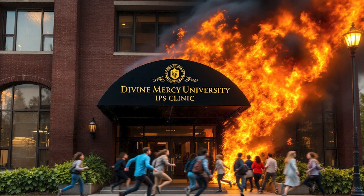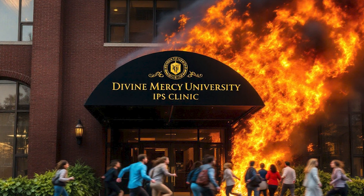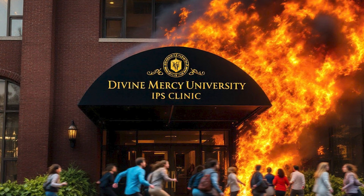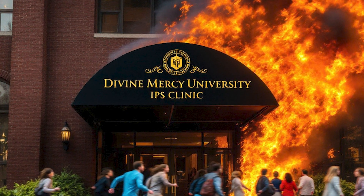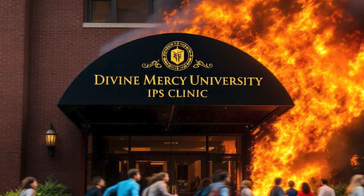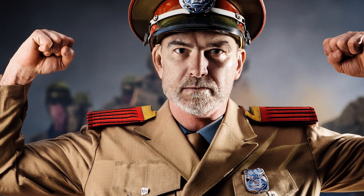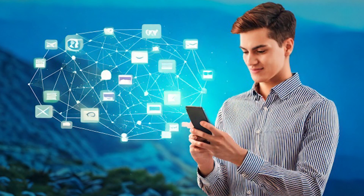Deepfakes use artificial intelligence to create hyper-realistic fake videos, images, and audio that make it appear as though someone said or did something they never actually did, significantly eroding trust in reality itself. Fake news traditionally relied on text that could be debunked through fact-checking, but deepfakes make fabricated stories visually or audibly convincing — for example, a deepfake of a world leader declaring war might cause real-world panic before being debunked. A sensational deepfake or AI-generated article can go viral in minutes, while fact-checking takes time, and by then millions may have already believed it.